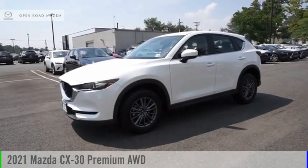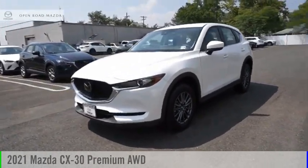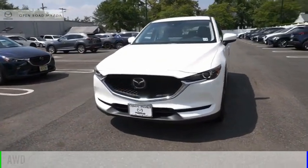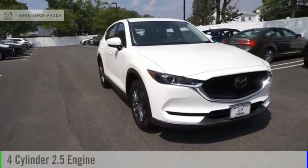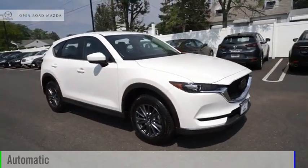Take a ride in the 2021 CX-30. This vehicle is powered by an all-wheel drive, 4-cylinder, 2.5-liter engine, and comes with an automatic transmission.